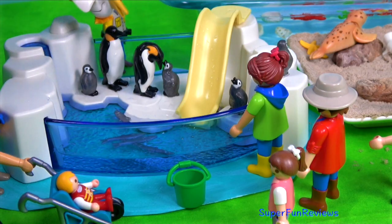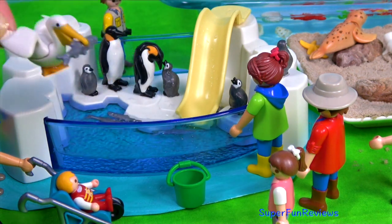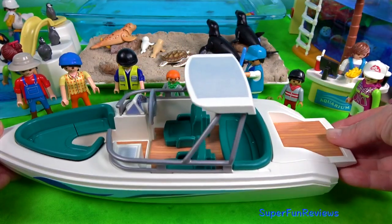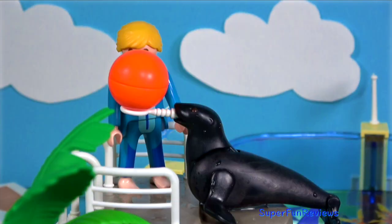There's a naughty pelican again. We get to build and launch this Playmobil boat today. The sea lions are doing tricks. Their trainer is Kate.